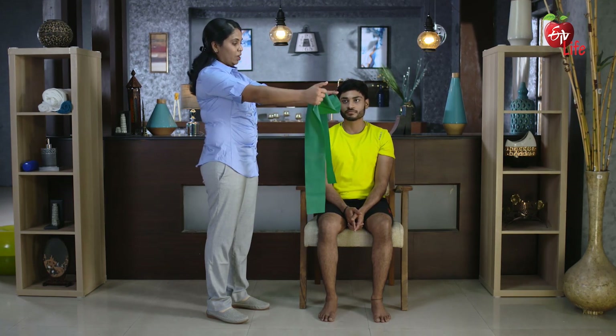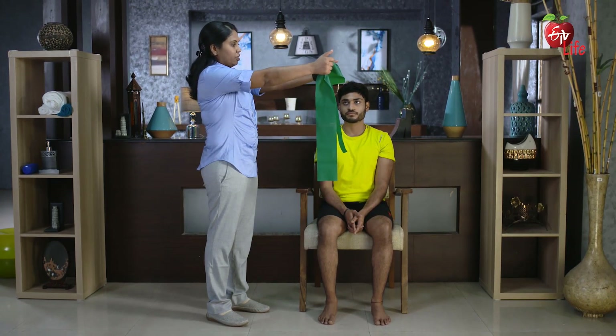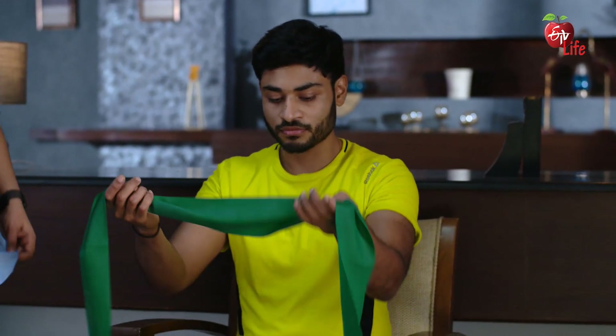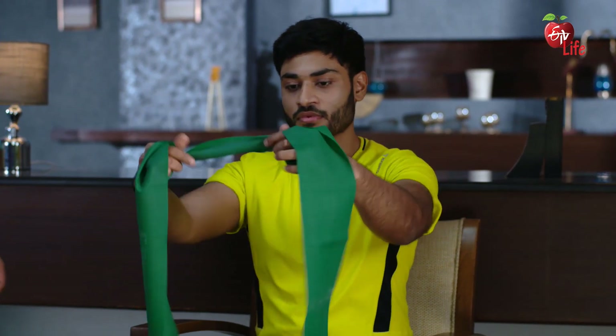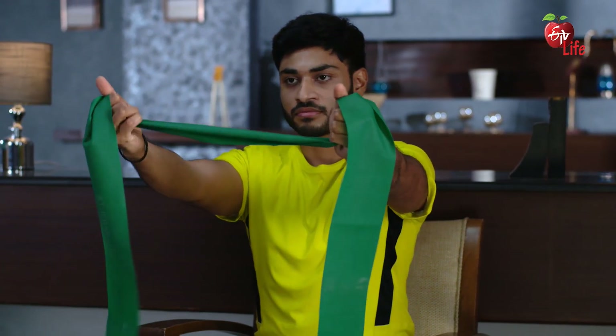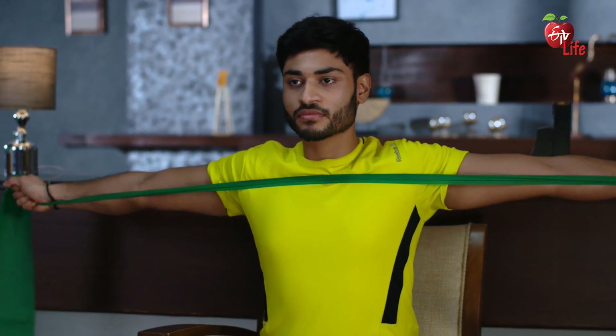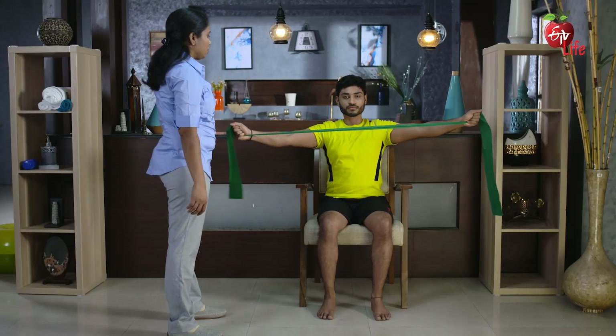To perform this exercise, start by holding an elastic band in both hands. Lift the arms to shoulder height and pull the band out. After pulling it out, bring the band back to the original position. Hold it for 3 seconds in the stretched position and bring it forward. Repeat 10 times.